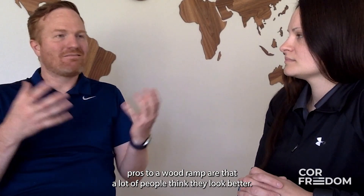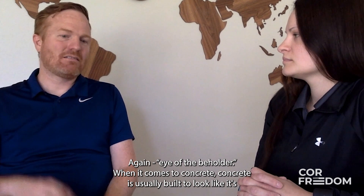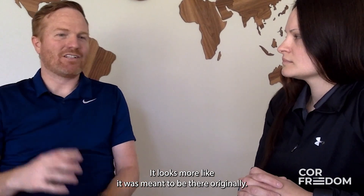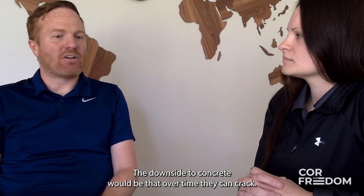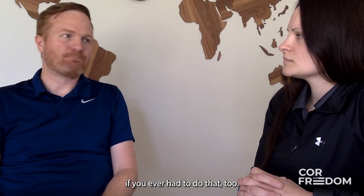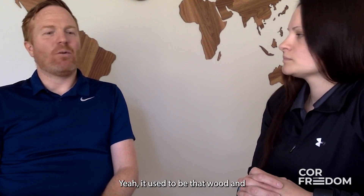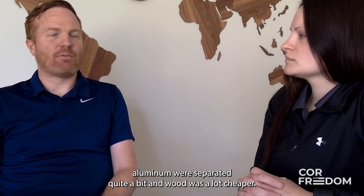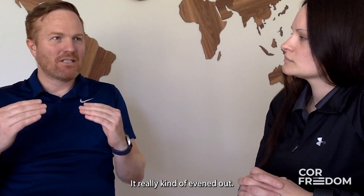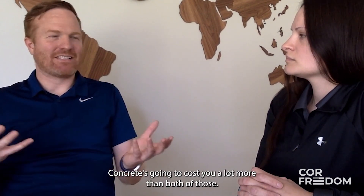The pros of a wood ramp are that a lot of people think they look better — again, beauty is in the eye of the beholder. When it comes to concrete, it's usually built to look like it's part of the home — your sidewalk maybe ramps slightly up to the porch and it looks like it was meant to be there originally. Downsides to concrete are that over time they can crack, and it's more expensive to install and replace. It used to be that wood and aluminum were priced quite differently, but since the pandemic wood prices have gone way up and they've really evened out, so a lot of people are choosing aluminum because of the speed of install and the price being about the same. Concrete is going to cost a lot more than either.